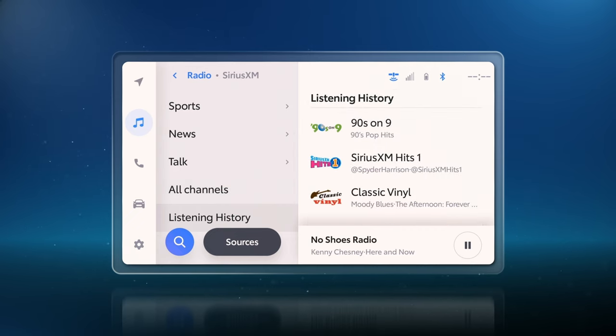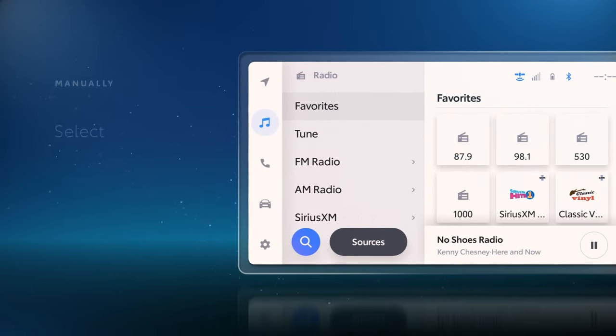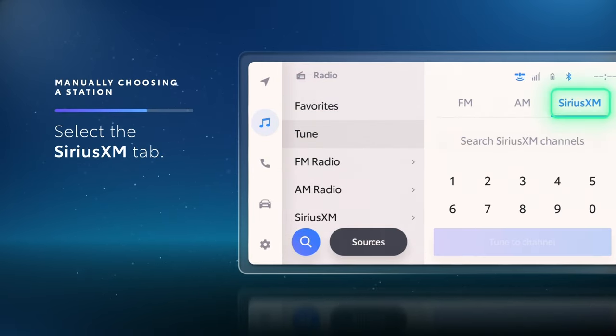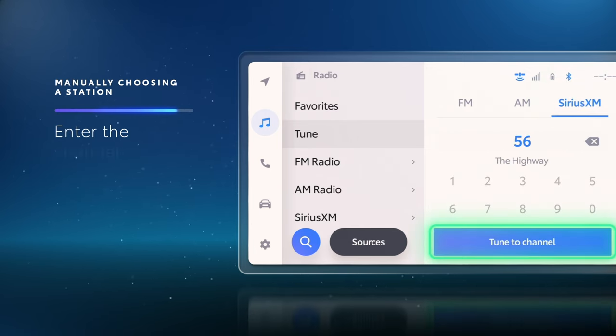And while the new Super Categories are designed to make it easy to find the channel you want, you can still enter a station number manually if you prefer. Just select Tune from the main Music section, then the SiriusXM tab, and then enter your channel.